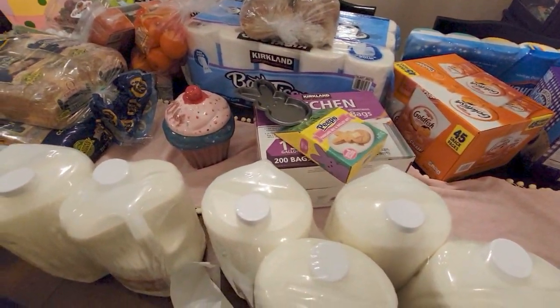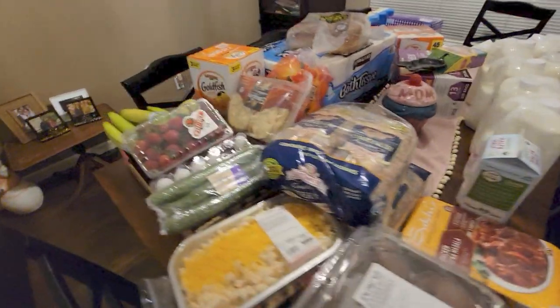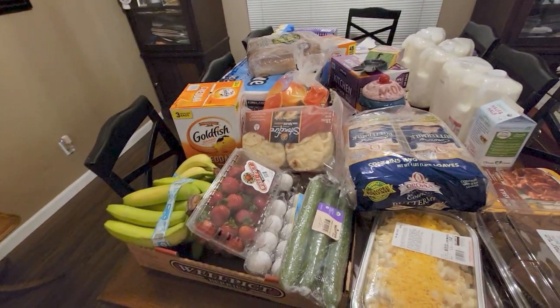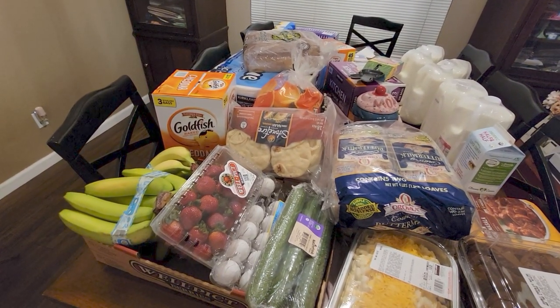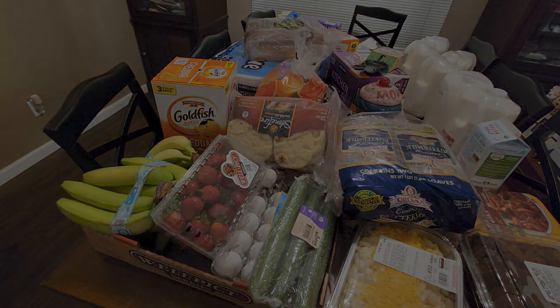That does it for my Costco haul today — I hope you enjoyed this video! Thank you so much for watching. If you're new to my channel, I'd love it if you'd subscribe, and to my returning family, thank you so much for being here. Have a wonderful rest of your Friday — till next time, take care, God bless!